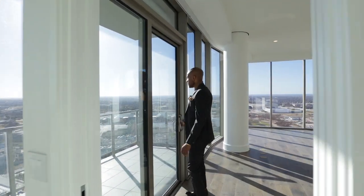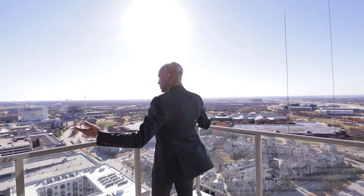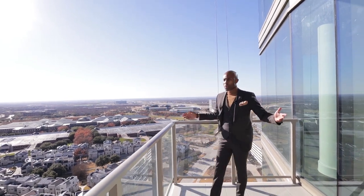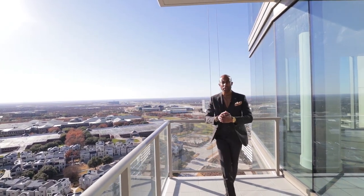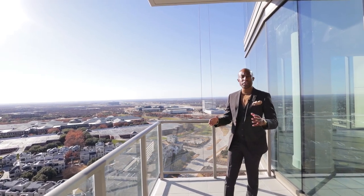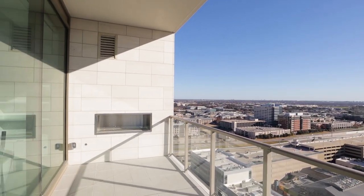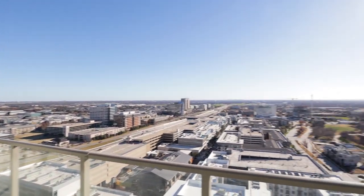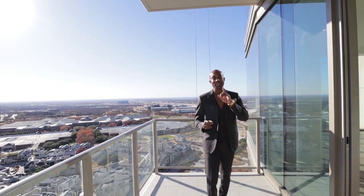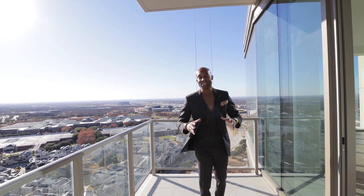Now let's step out on the patio and take in this wonderful view. You have your West view and your South view. This is a perfect area to come out and have your coffee or tea in the morning, or have your wine in the evening. Even if it is cool, you'll be very relaxed because each patio has its own gas fireplace. I just can't get enough of these views.